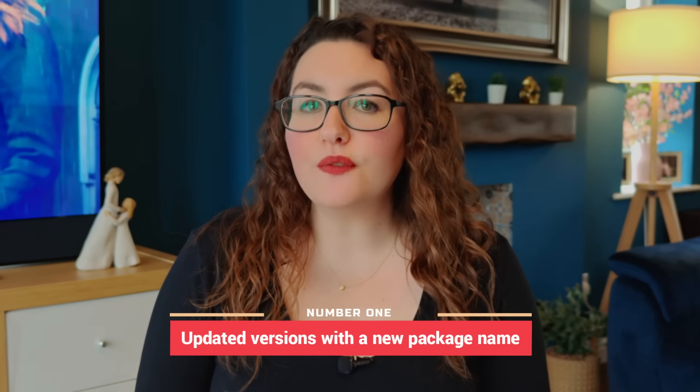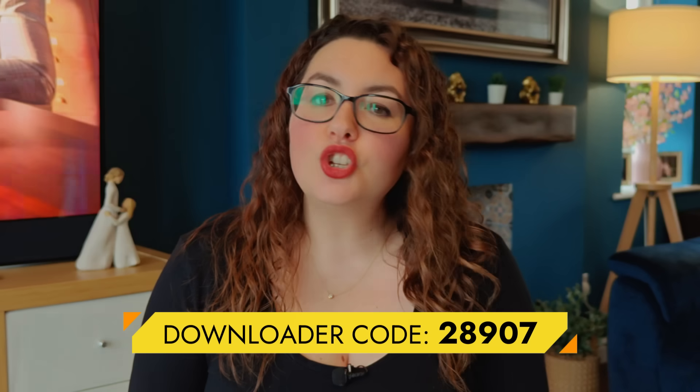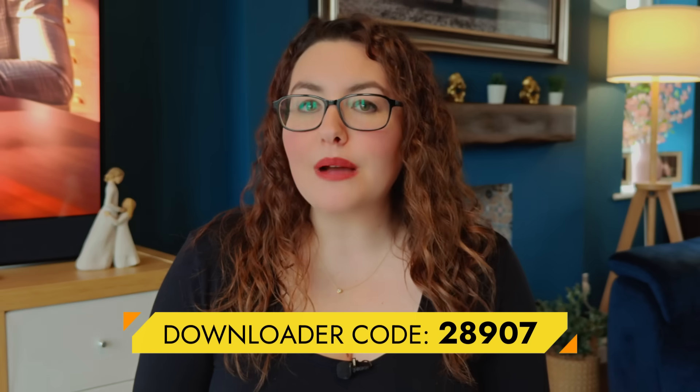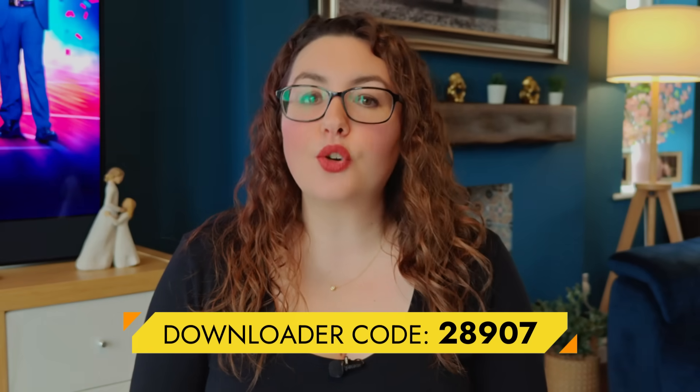Because Amazon is blocking based on package names, users and developers have been finding workarounds. Here are three methods people are using. First, some app developers have released new versions with an entirely different internal name. Since the Firestick blacklist doesn't match that new name, the app works normally. These versions are guaranteed to work and can be found on my downloads page — just use downloader code 28907, open a web browser on your phone, tablet, or computer, grab a token, then download the new version.